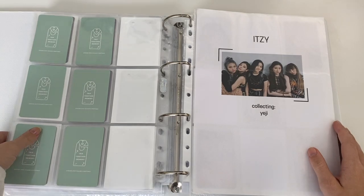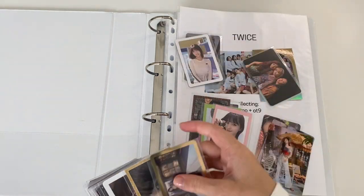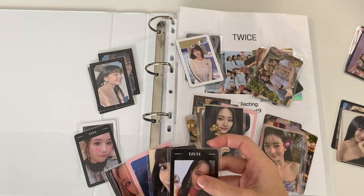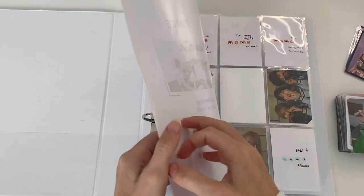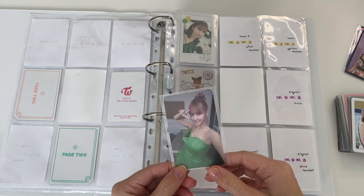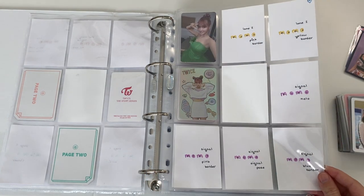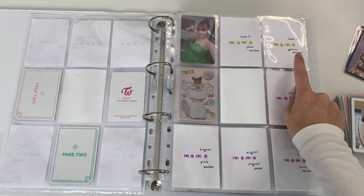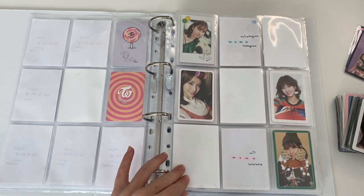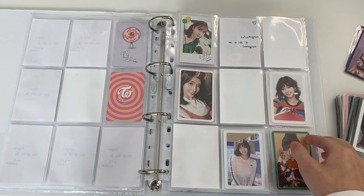I'm going to put these in order of release so I know how I want them. I do have one of Momo's Lane One cards — look at her in her Tinkerbell costume, this is literally one of my favorite Momo cards ever, I'm so happy to have it. I also have one more on the way from a trade. Then I have her Merry and Happy card, which is the last one I need, so Merry and Happy is complete now. I'm beginning to think another card might have gotten lost too — it's a real struggle out here.